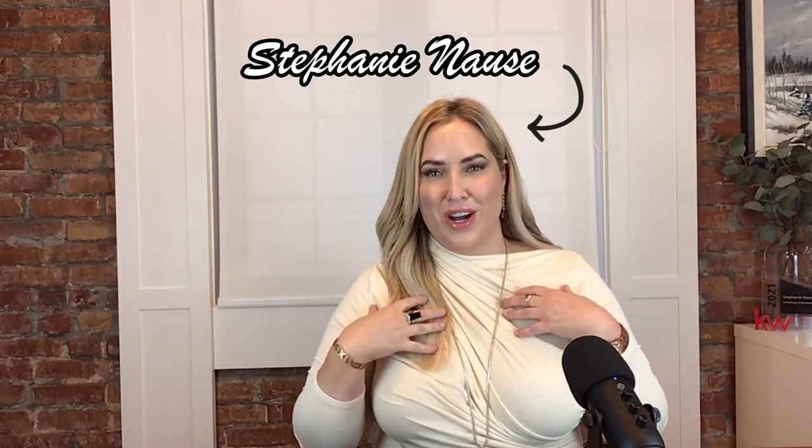Hi again, I'm Stephanie Noss from the Homeplicity Realty Group at Keller Williams here in Toronto. And if you're new to my channel, I share tips and tricks to help you sell your home and make the most of the Toronto real estate market. So if that sounds like something you're interested in, go ahead and smash that like button and don't forget to subscribe to stay in the loop.